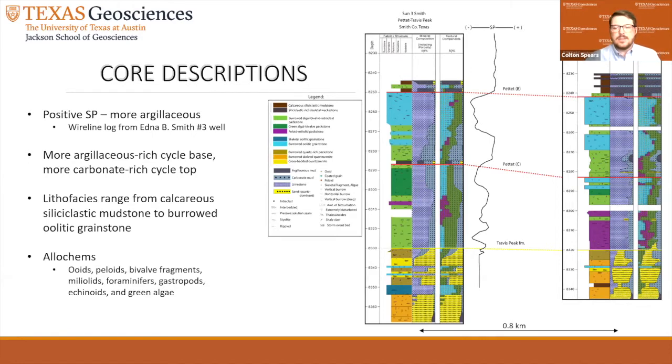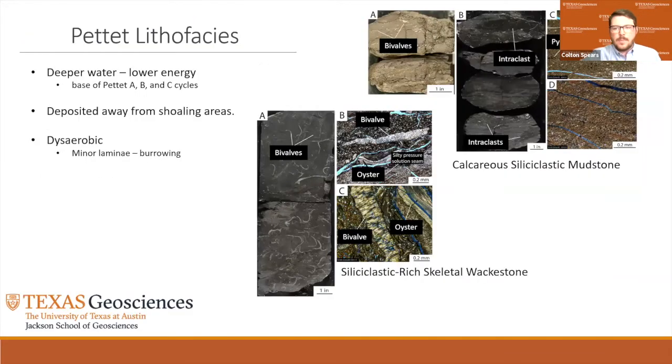Lithofacies of the Pettit section range from calcareous siliciclastic-rich mudstones to burrowed oolitic grainstones. Allocams include ooids, phylloids, molluscs, and oyster fragments, miliolid foraminifers, gastropods, echinoids, and green algae. These lithofacies are representative of lower energy, deeper water deposits found towards the bottom of the Pettit cycles. A high percentage of siliciclastic material composed predominantly of clay minerals. Minimal amounts of biota and lack of ooids suggest this lithofacies was deposited in deeper water when the ooid factory was not present or was further up-dip. Bottom waters were probably somewhat stressed and inhibited biota. Minor occurrences of lamination are present, but the general lack of lamination indicates burrowing in an oxygenated setting that was possibly dysaerobic.